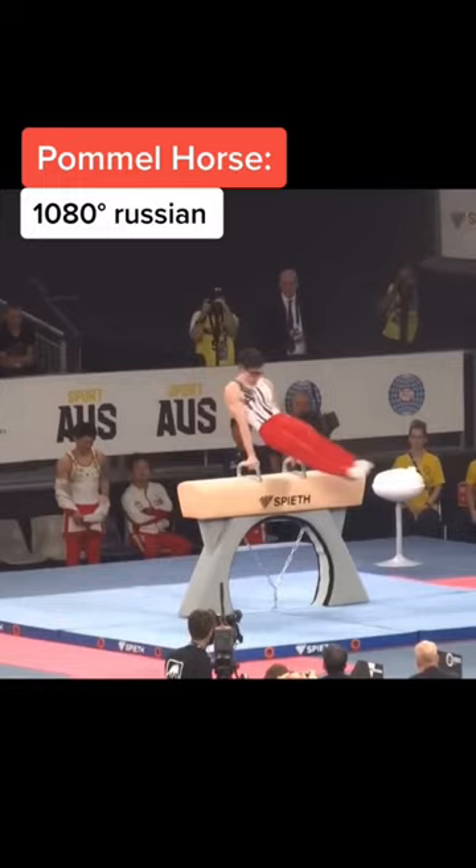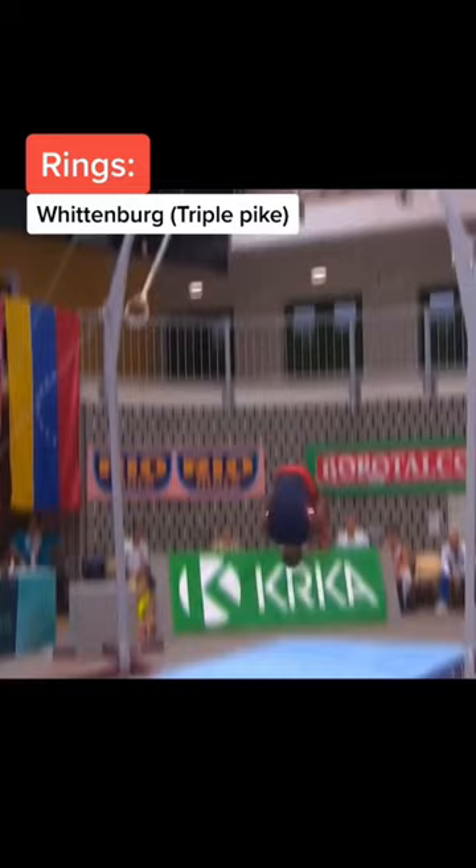On rings, we have the Wittenberg, or triple pike dismount. To do this on a hard mat at the end of a routine is completely death-defying.